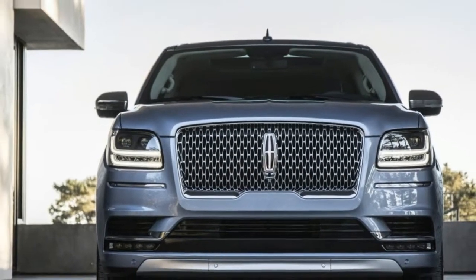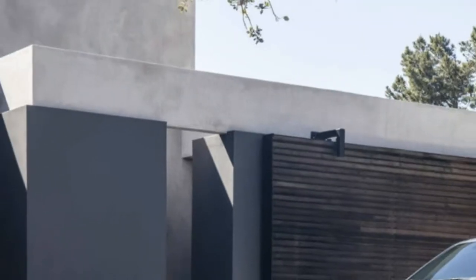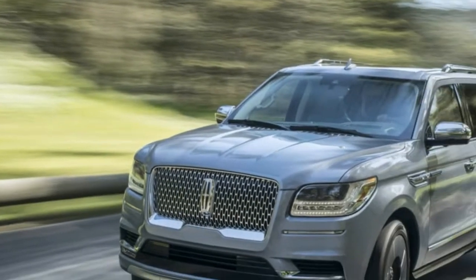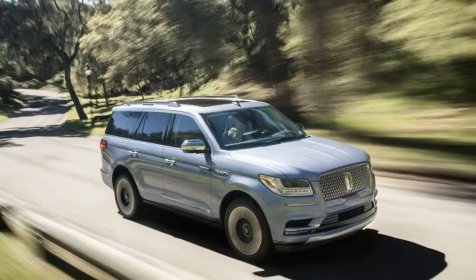Treat yourself and spring for the Black Label Navigator. This is the 4th generation Navigator, with a 450hp twin-turbo V6 and 10-speed automatic transmission straight from the Raptor. Lincoln again went with body-on-frame construction, a refreshed F-150 platform, and independent rear suspension.